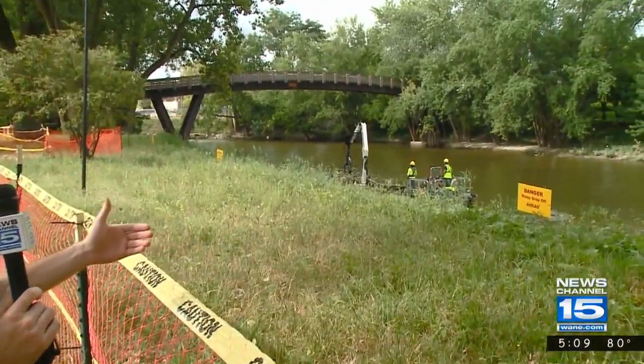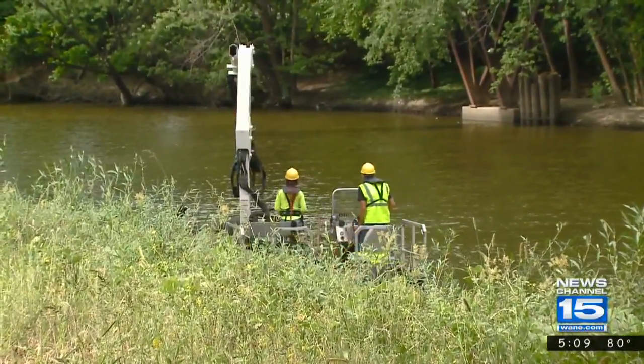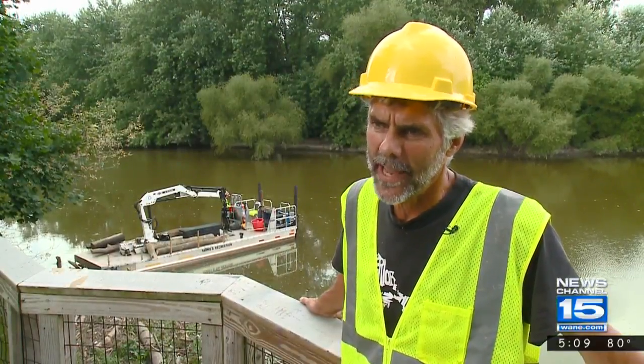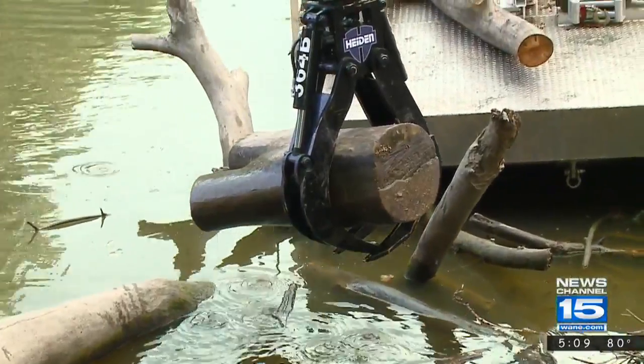As construction continues along the riverfront, something is happening in the water. This will be more and more of a common sight as we go in the years ahead — a small barge going along the river, picking up some tree branches. The barge is serving multiple purposes, from restoring the flow of the water to making the river safer to travel on.